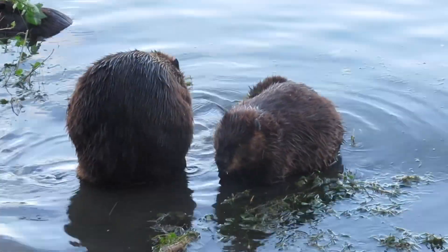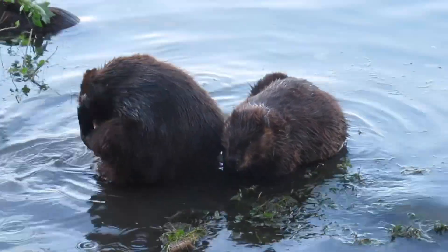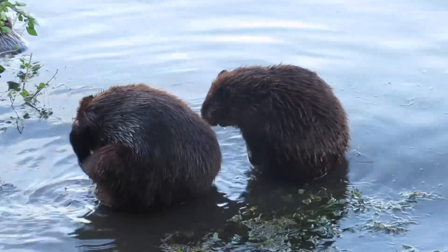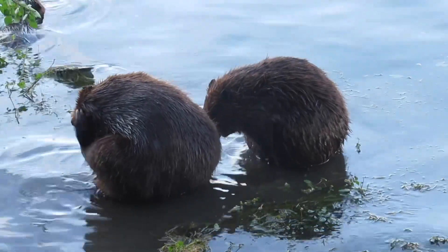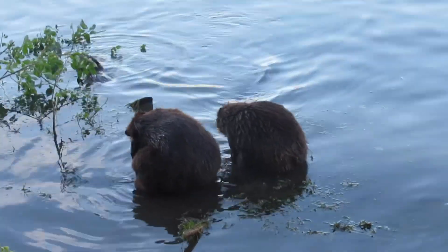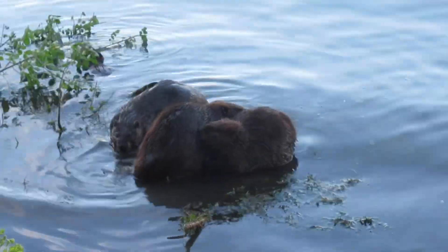Here you can see both of these two beavers start using their hind foot to do some grooming. They use their hind foot to reach places that aren't as easy to reach with their front feet or hands. Interestingly, on their hind feet, beavers have a split toenail on each foot, and they use that split toenail kind of like a brush or a comb as part of the grooming process.